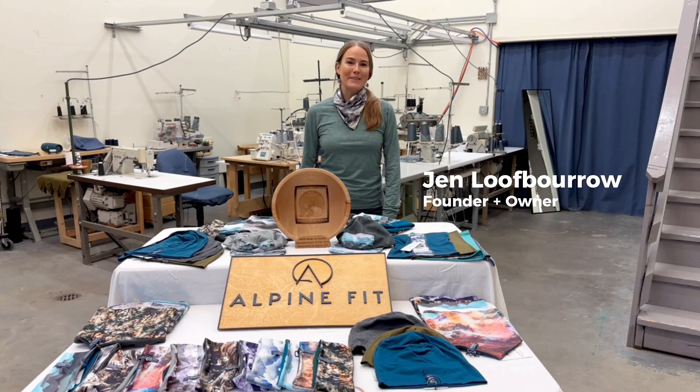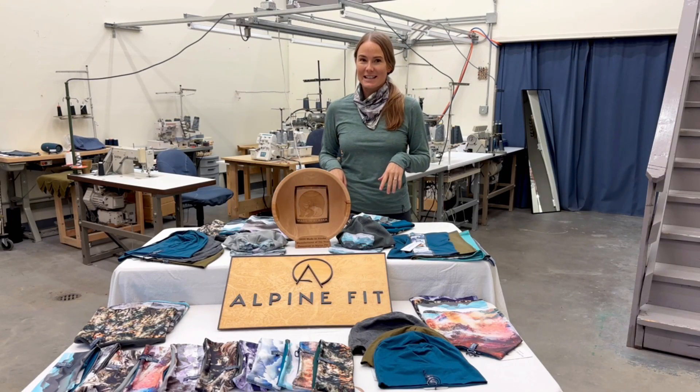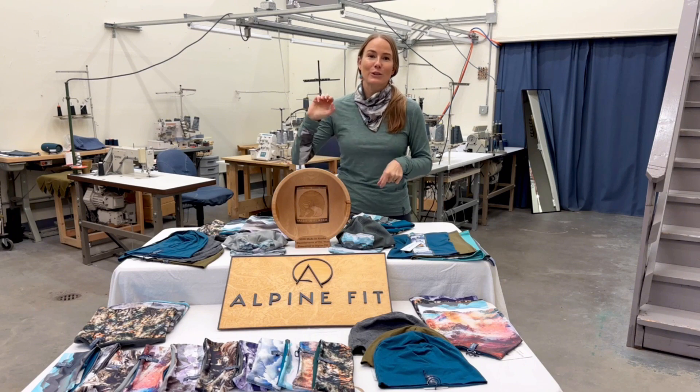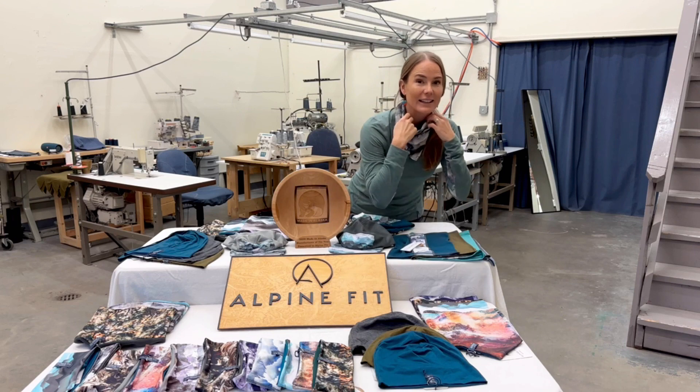I'm Jen from Alpine Fit. I'm the founder and owner, and we're based here in Anchorage, Alaska. We believe in fitting your body well with a kit of essentials for longer adventures. We make hats, headbands, neck gaiters,